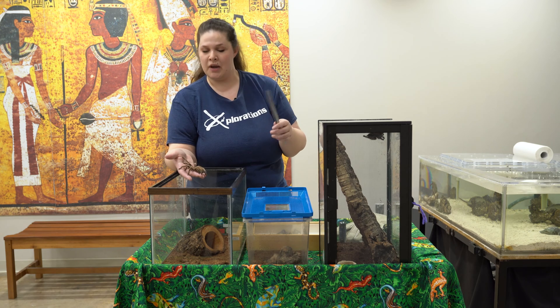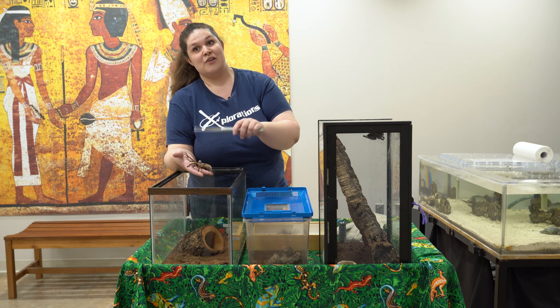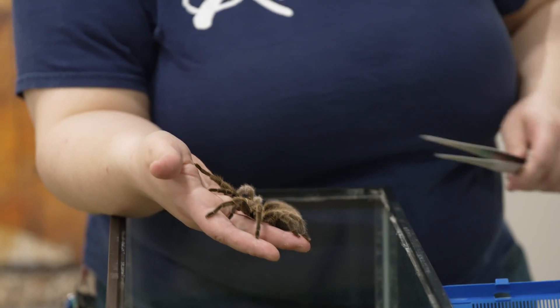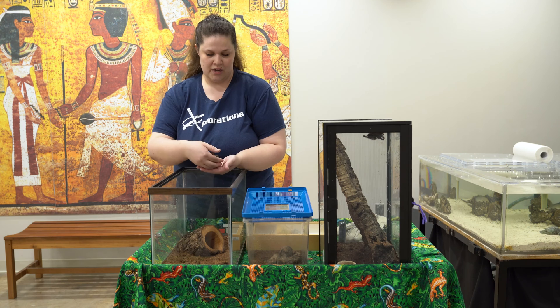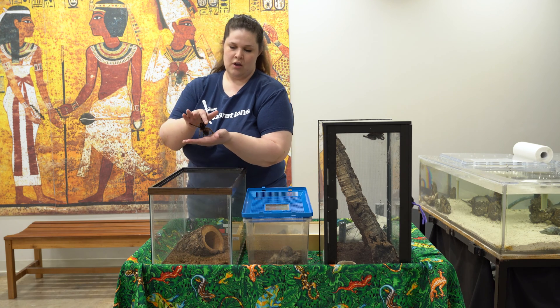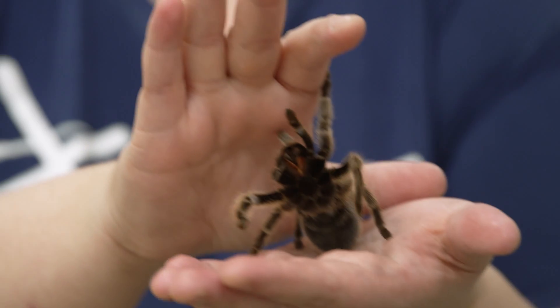If they're male, pedipalps also help in the mating process. Her chelicerae right here are famous for their fangs, and that's what those fangs are attached to. I can show you what her fangs look like — she's a pretty good girl. If you film between my hands here, you'll see those little fangs.